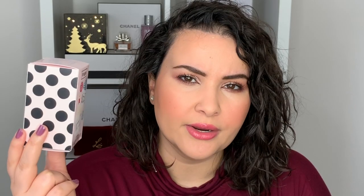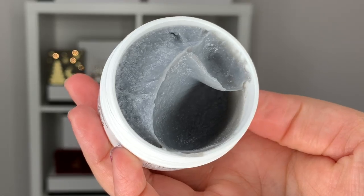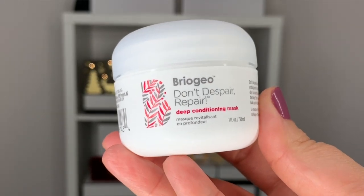As Sephora members know, you can get a birthday gift every year. This year they had some interesting options. I chose the Briogeo hair care set, which includes a charcoal and coconut micro-exfoliating scalp cleanser shampoo and the Don't Despair, Repair deep conditioning mask — so my hair will be glowing in the winter months. There was also a Sol de Janeiro body butter set that was tempting, but I went with Briogeo since it's a brand I've heard great things about but never tried.